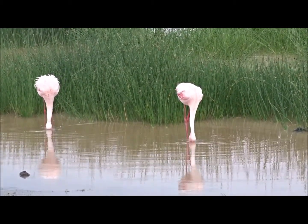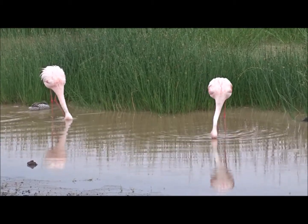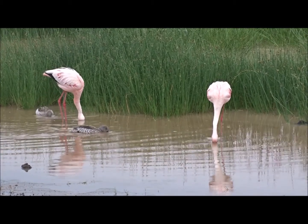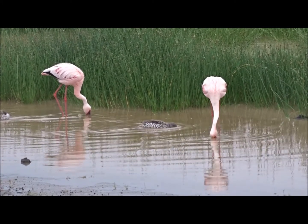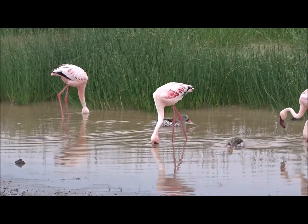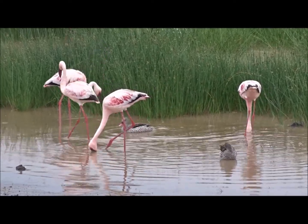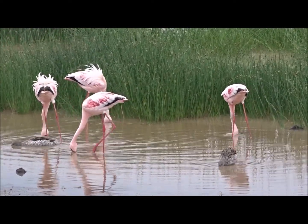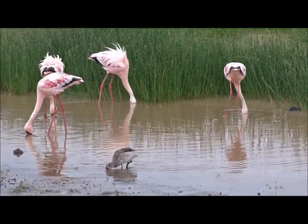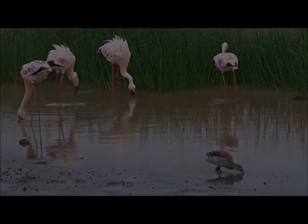Like all species of flamingo, the lesser flamingo filter feeds directly from the water column. You can see the birds filter feeding in this video for microscopic algae and other tiny plant materials — a similar behaviour to how the ducks are dabbling, but much more refined. The lesser flamingo must collect huge quantities of these microscopic algae and other plants to turn their feathers that beautiful pink colour. Without the algae, the flamingos won't turn pink and they can't organise their breeding behaviour.